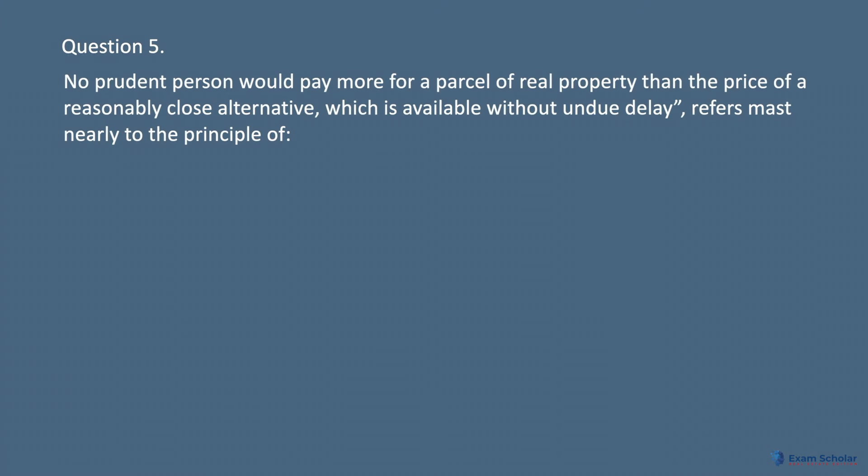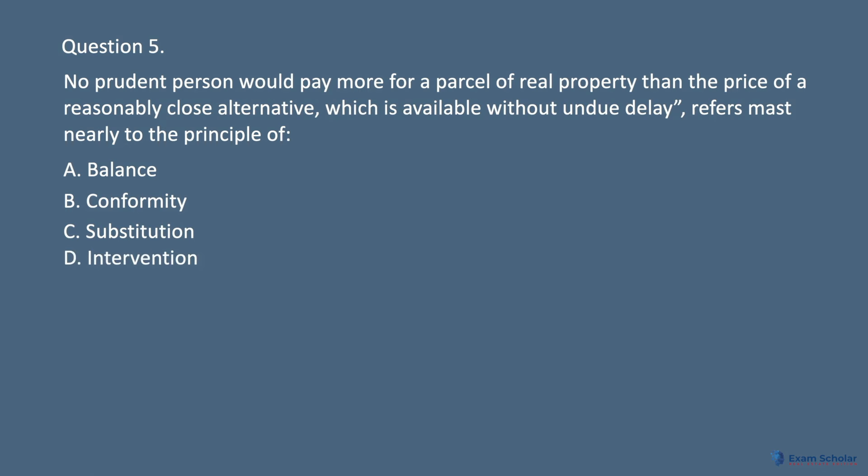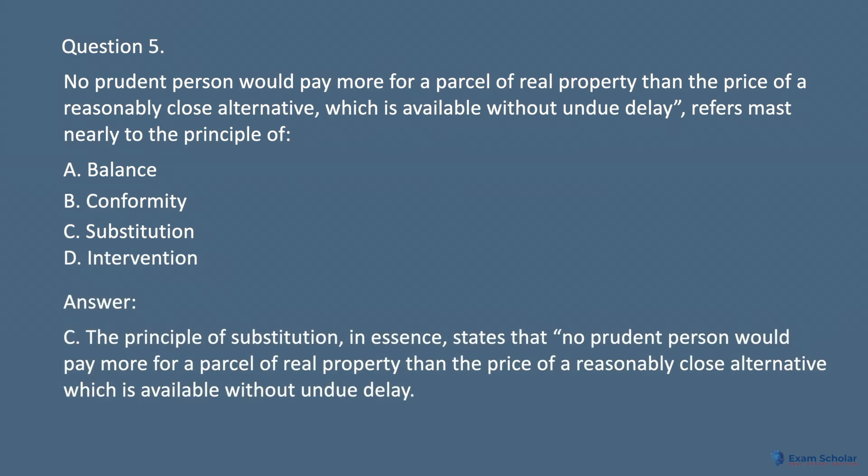Question 5. No prudent person would pay more for a parcel of real property than the price of a reasonably close alternative which is available without undue delay — this refers most nearly to the principle of: A. Balance. B. Conformity. C. Substitution. D. Intervention. Answer: C. The principle of substitution states that no prudent person would pay more for a parcel of real property than the price of a reasonably close alternative which is available without undue delay.